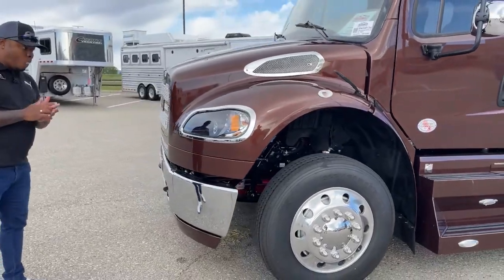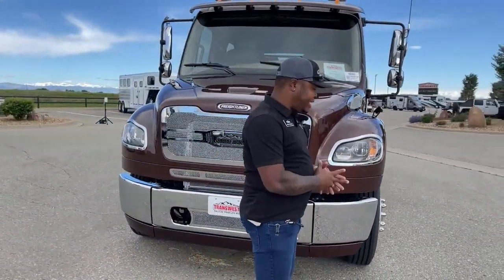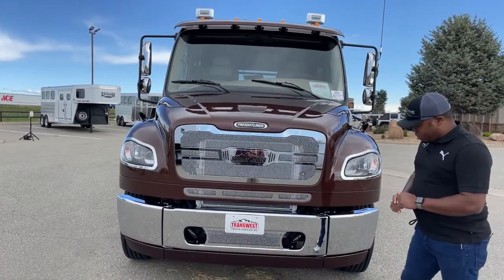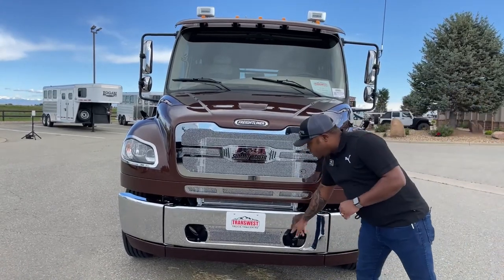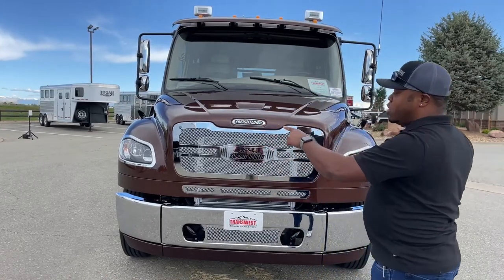Moving up front, the new design comes with new LED headlights. We have the Summit Hauler grille designed by the C9 company. You do have that chrome bumper with a brown added piece on the bottom, toe hooks, and of course the Freightliner badge on either side of the hood.